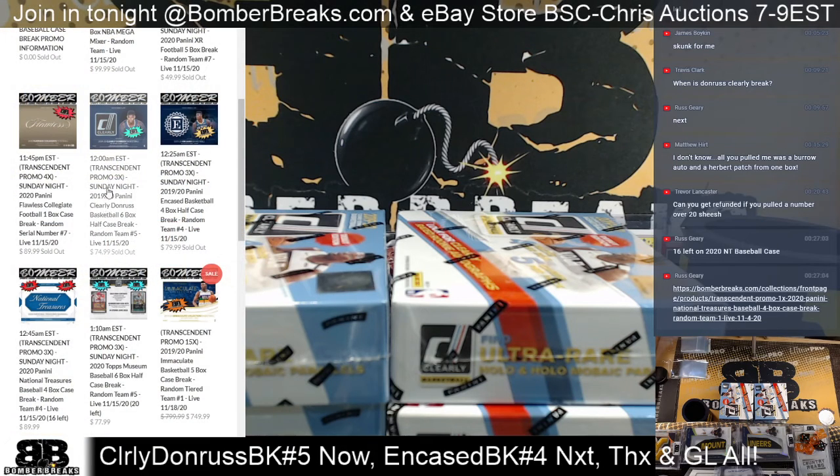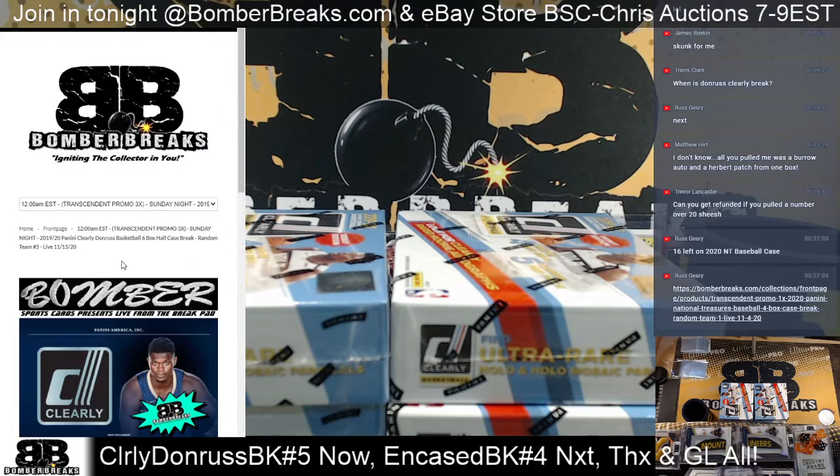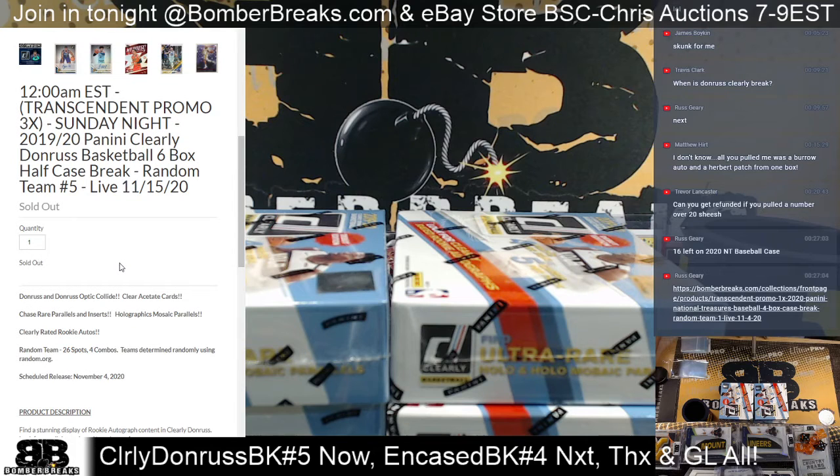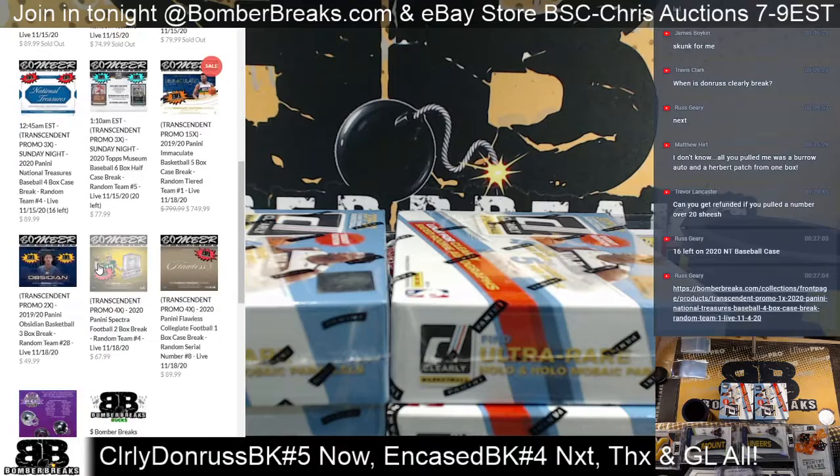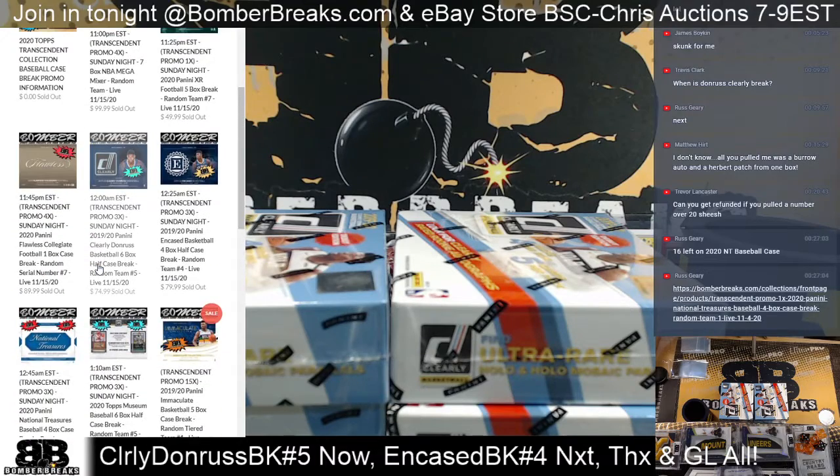And here we are, bomberbreaks.com. You guys are all entered in three times for tonight's transcendent spot or spots giveaway. We still have a couple of breaks that are still open. If we can fill them, we can sure add another break.